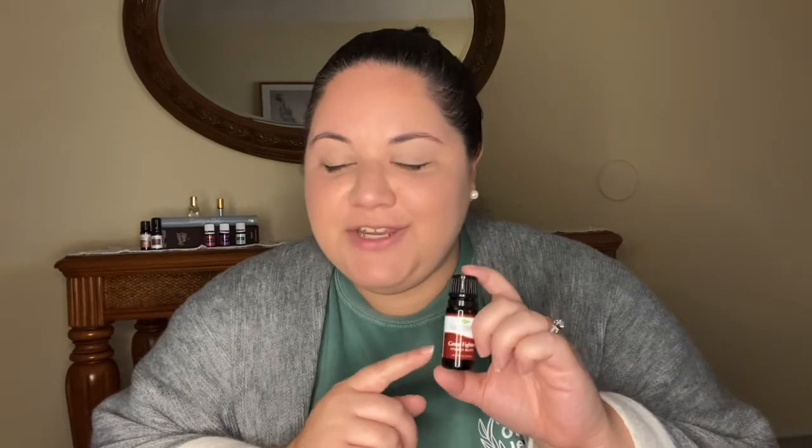Germ Fighter also comes in a roll-on, and you can get it in various sizes — the 30 ml, and I think it comes in 100 ml as well. I will leave the link down below. Also, shameless plug: if you have never shopped Plant Therapy before, the link down below will give you $10 off your first purchase of, I believe, $20 to $25. So definitely take advantage of that.